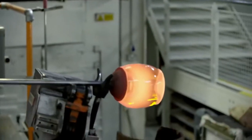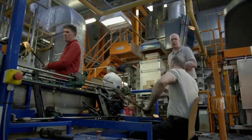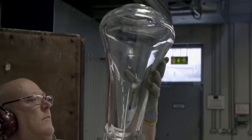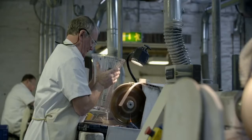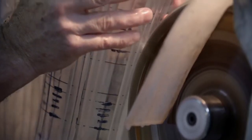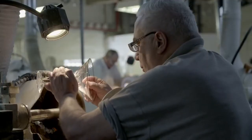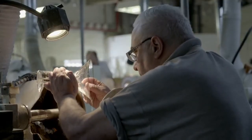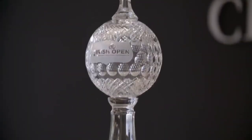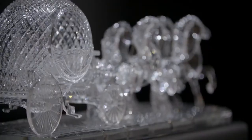The Waterford Crystal Factory was first established way back in 1783. Today it employs around 80 full-time craftsmen. 45,000 pieces of high quality crystal are blown and cut from 750 tons of lead crystal every year. Incredibly, nearly every item made here in Ireland is crafted by hand.